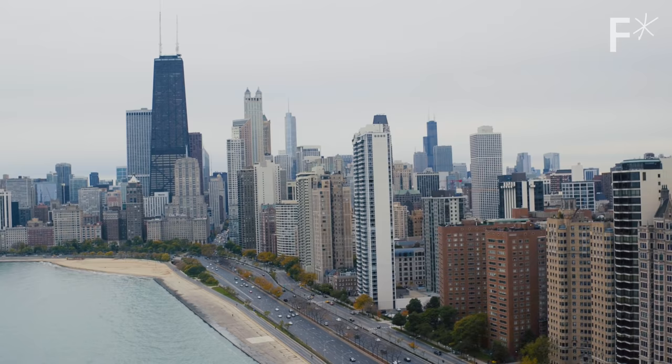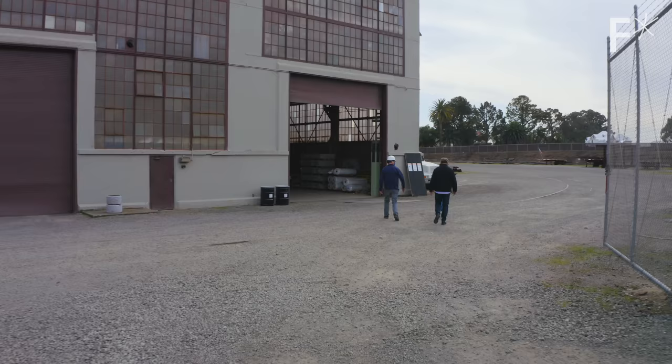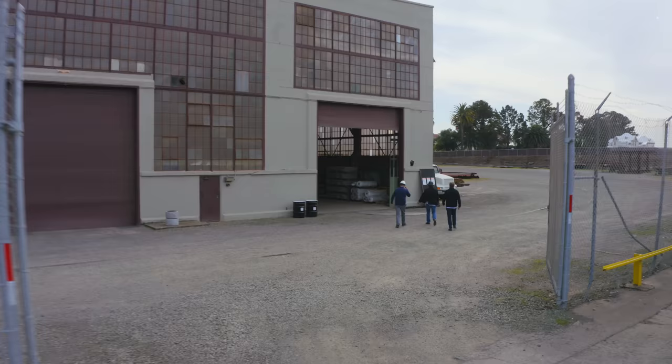All of this raises the question: do buildings need to be permanent? Do cities need to be inert? This is Hard Reset, a series about rebuilding our world from scratch.